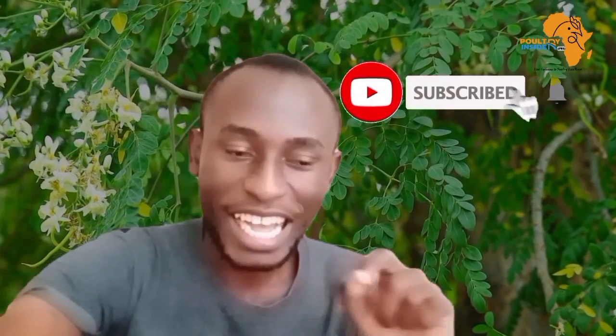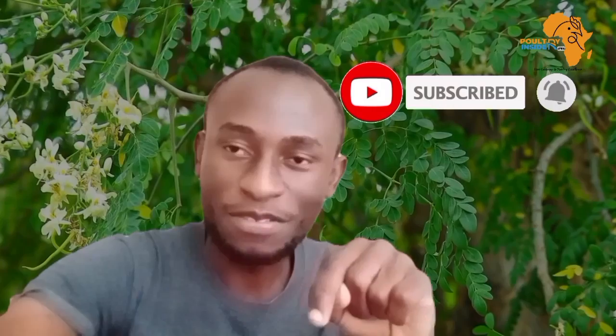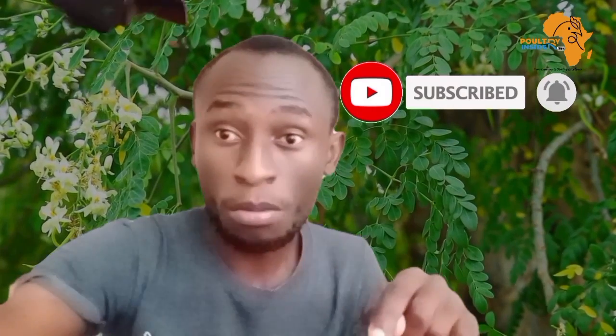Before we dive into more information, kindly subscribe and like this video and comment below where you are watching from. Let me know if you have any questions — put them in the comments below. I will be very eager to answer you very fast.